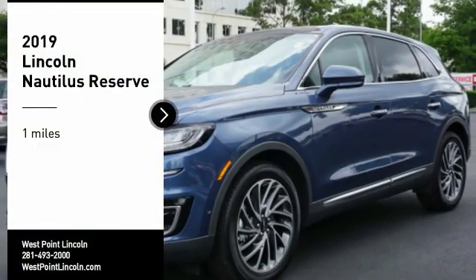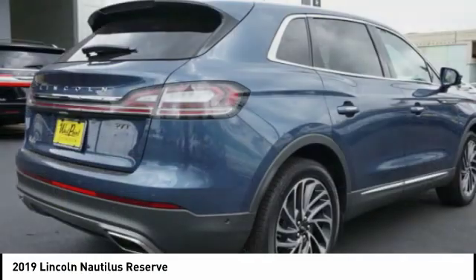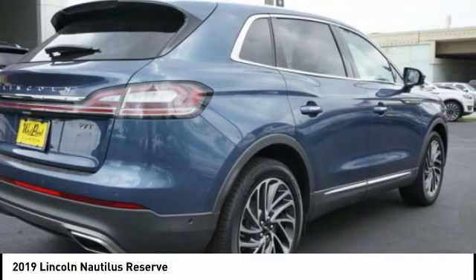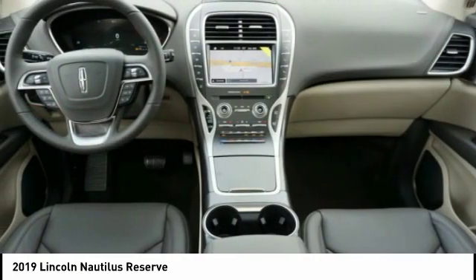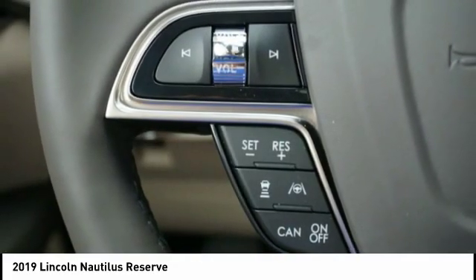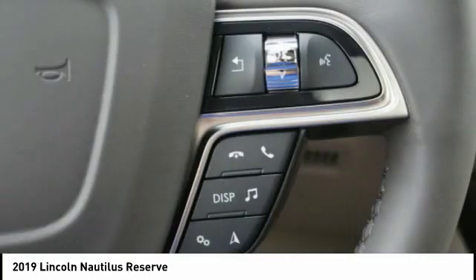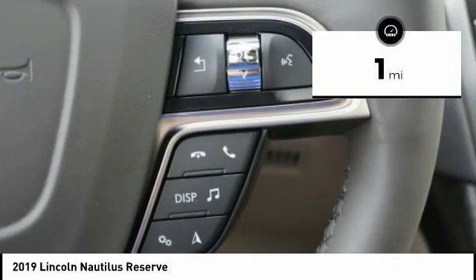You are going to love the 2019 Lincoln Nautilus. The Lincoln Nautilus crossover provides you with all the functionality you need in a vehicle. Plenty of space, lots of safety and technology options, and a high-end interior feel makes this the perfect vehicle. This vehicle has less than 100 miles.